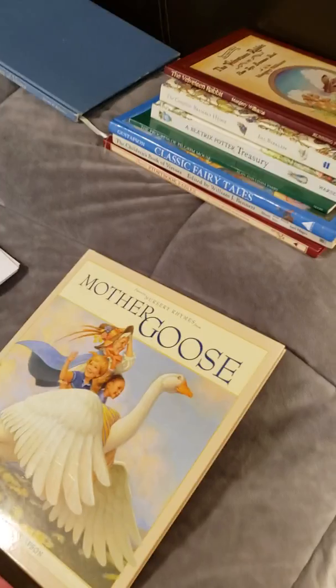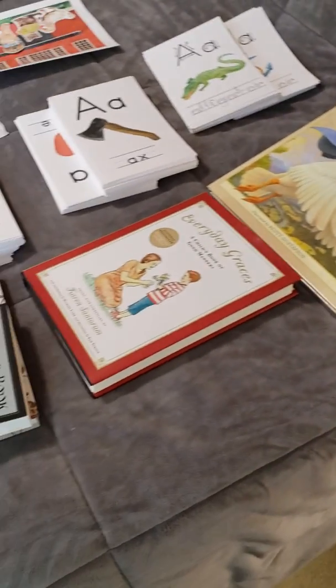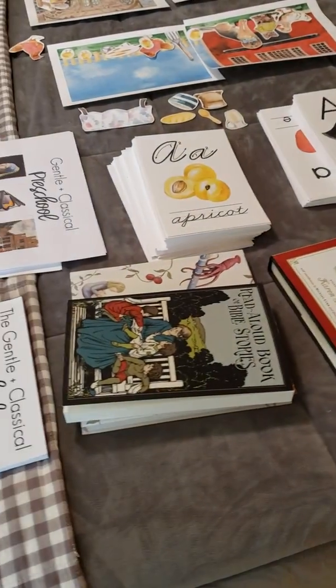And then briefly, these are some of the books, but the books are listed in the program as well. So I hope it looks good!